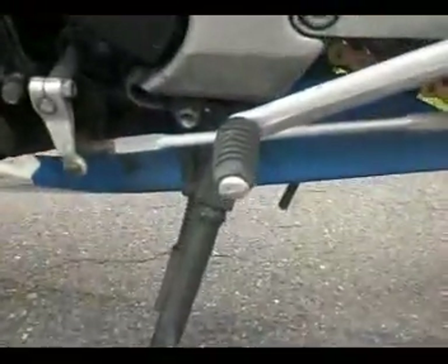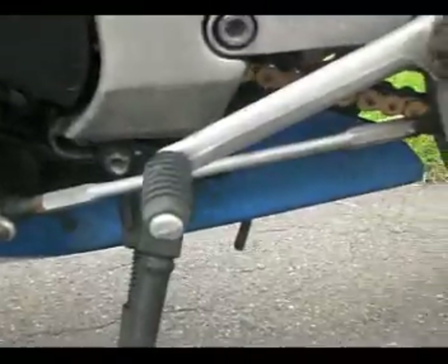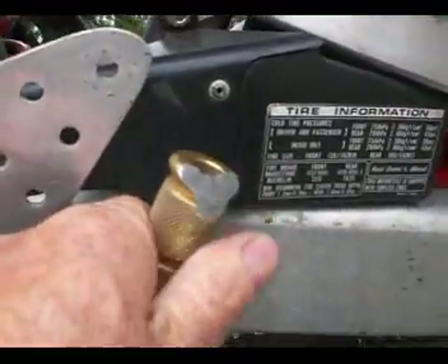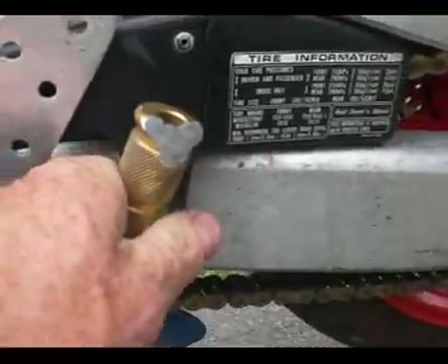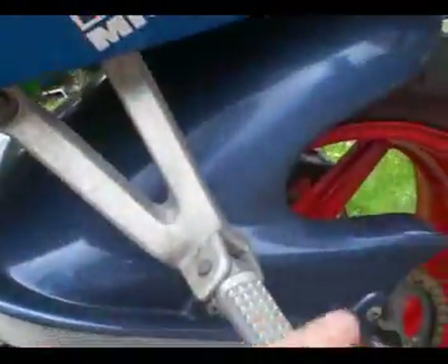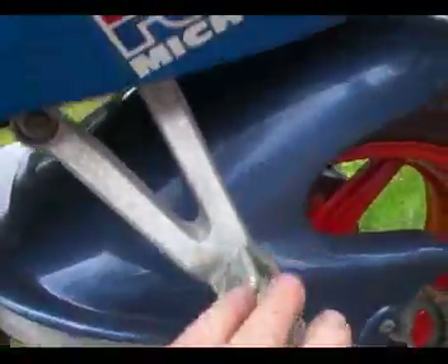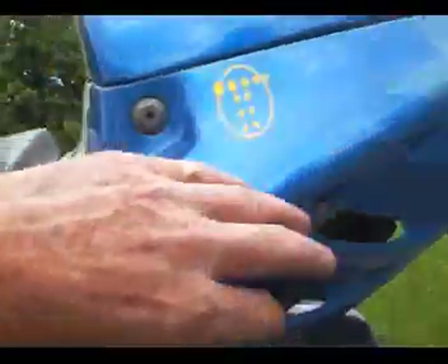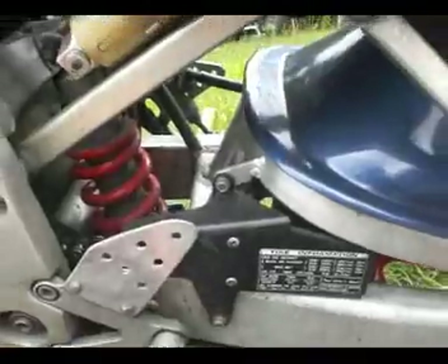Coming down to the gear change lever — that's all good. The driver's peg has been filed away slightly, but seeing as there's no evidence of any damage anywhere else, including the left-hand hanger and the left-hand seat panel, I'd say this is just from some hairy cornering.